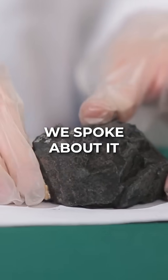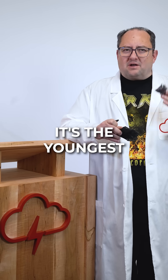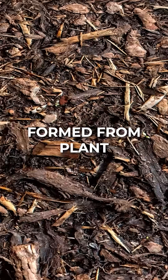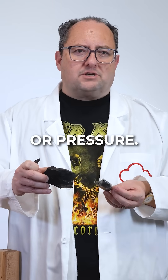Here is lignite, brown coal. We spoke about it earlier this season. You can almost read the tea leaves. It's the youngest and softest form of coal, formed from plant material compressed over millions of years, but not exposed to much heat or pressure.